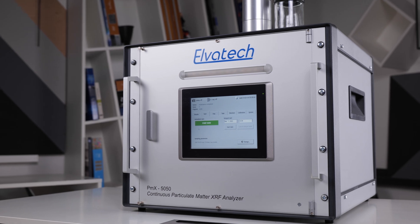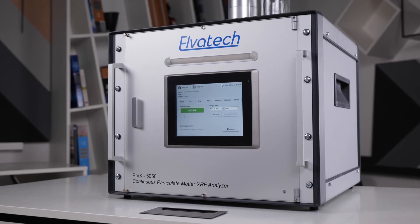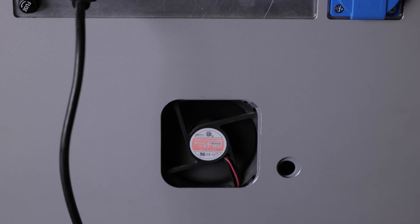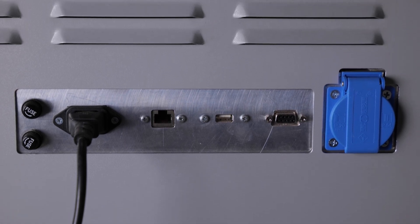The PMX 5050 was developed for environmental monitoring, industrial safety, health research, and many other applications where air quality plays a key role. The first thing that catches your eye is its robust and ergonomic design. The analyzer body is made of rugged metal, ensuring reliability and durability outdoors. It operates in temperatures up to 40°C and 80% humidity, making it incredibly robust. An ethernet port allows easy integration into any environmental monitoring system.